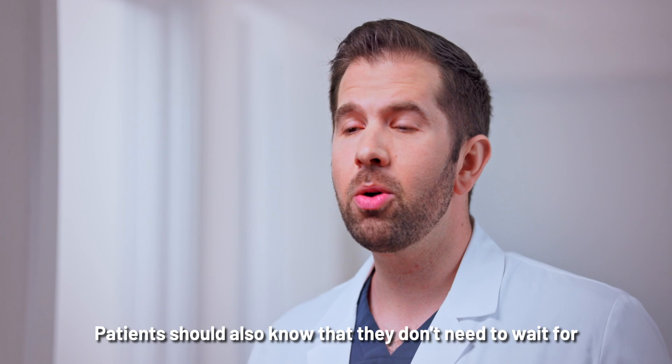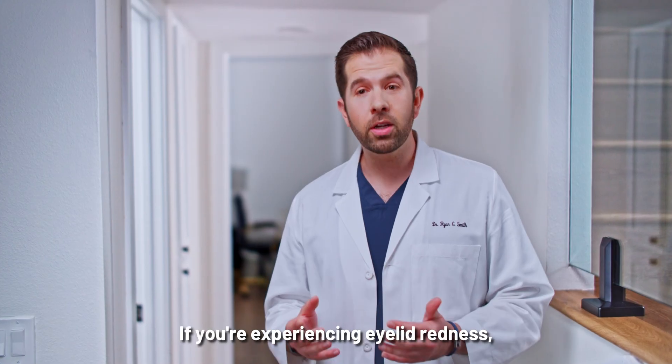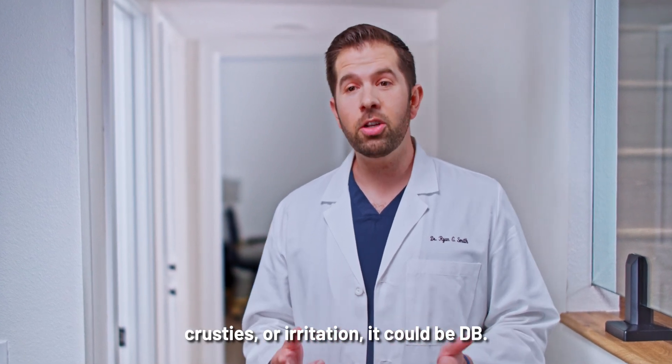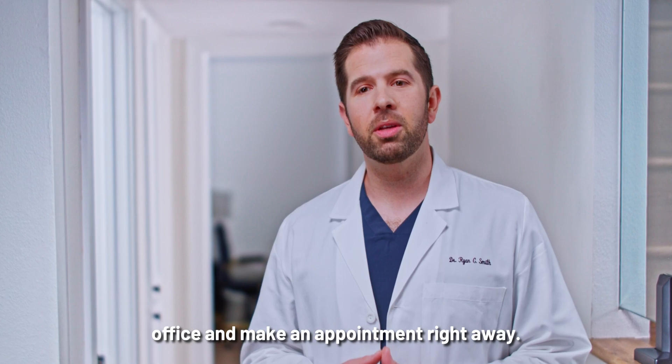Patients should also know that they don't need to wait for their annual visit to get checked for DB. If you're experiencing eyelid redness, crusties, or irritation, it could be DB. So you should call your eye doctor's office and make an appointment right away.